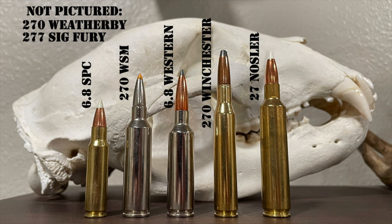No less an authority on hog hunting than Glenn Guess absolutely loves the 6.8 SPC — go back to episodes 39, 40, 41, and 42 of the podcast to hear more from him. Remington also released the .30 Remington AR cartridge around the same time — another example of a cartridge with lots of potential that fell flat.